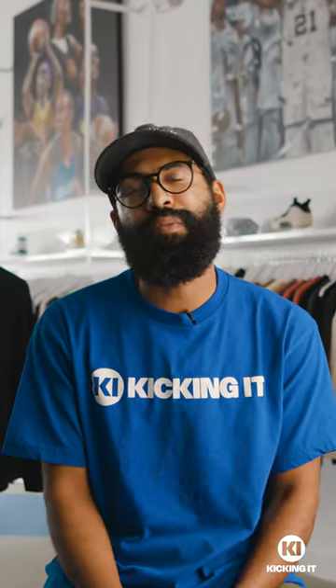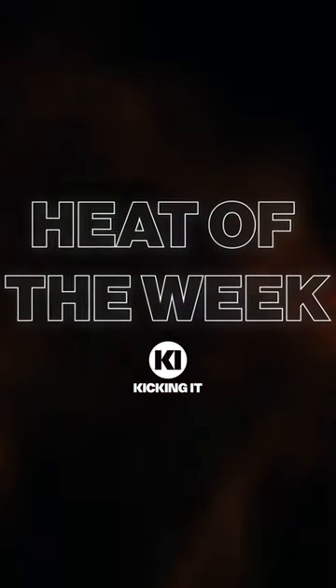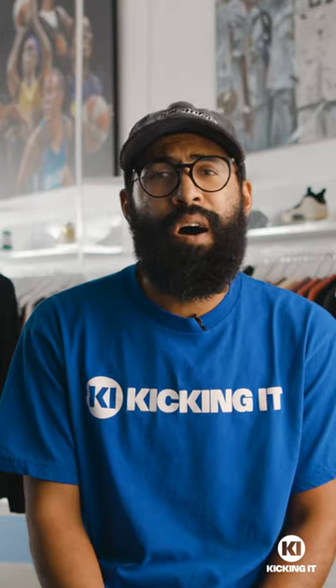Hello y'all, my name is Lamar Gaston and I'm here for Kicking It San Antonio to provide y'all the heat of the week. Heat of the week is us providing y'all sneakers that are already out or coming up real soon with the latest and greatest materials and sneakers.